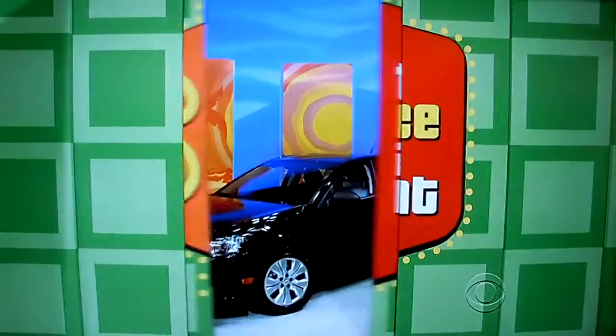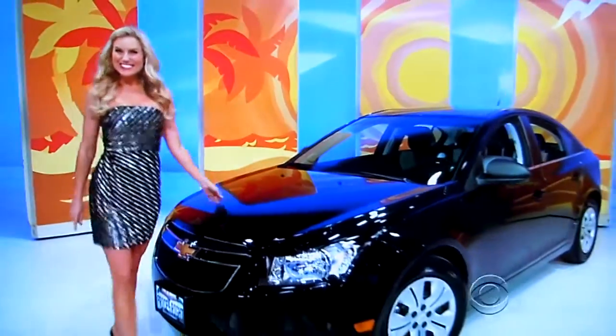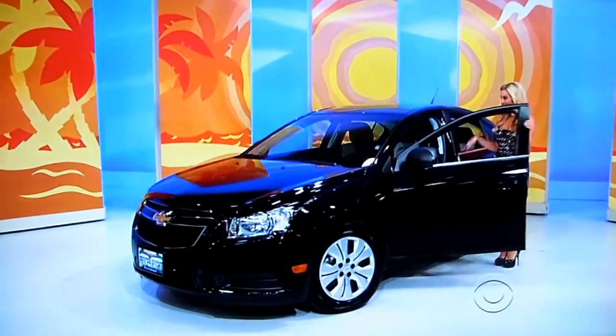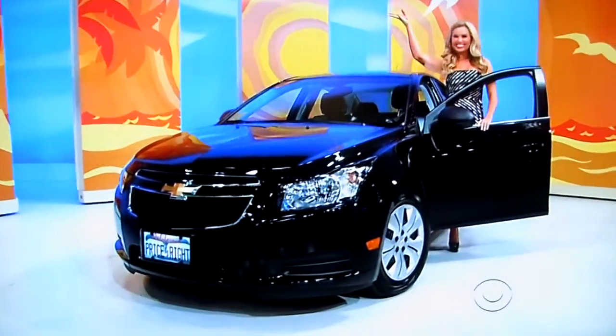We waited the whole show. So Gary, how about a new car! It's the Chevy Cruze LS. This four-door sedan comes equipped with a 1.2-liter engine, four-wheel anti-lock brakes, and power windows, plus paint and fabric protection, and connectivity package. It's the Chevy Cruze!